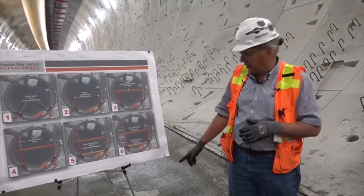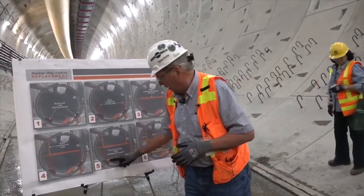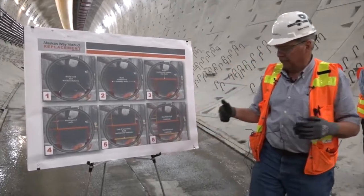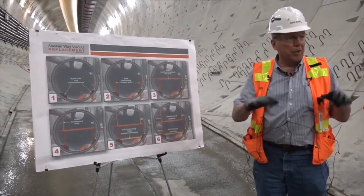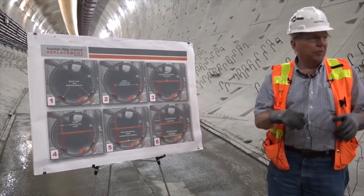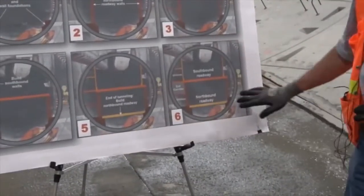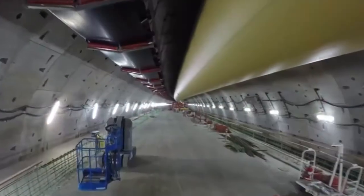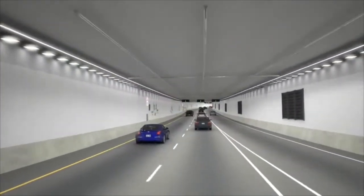The only thing that's left is the lower deck. Once we've got the cast-in-place work done, we're going to come in and the lower deck is going to be built with 32-foot wide, eight-foot long precast concrete panels. We'll come in and just set those all the way — the whole 9,000-foot length of the tunnel. When we get to this point where everything's built except the lower roadway and the tunneling's done, we'll come in and put all those precast panels in for the lower roadway.